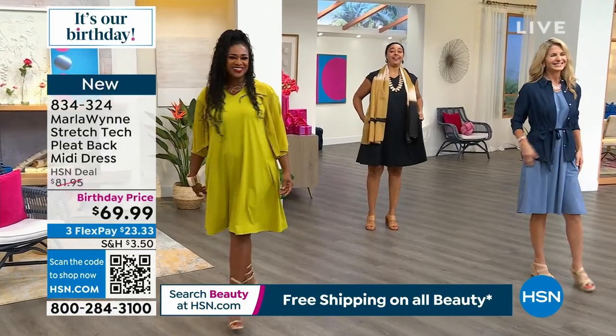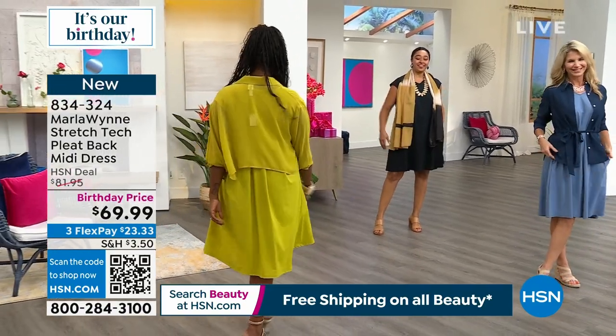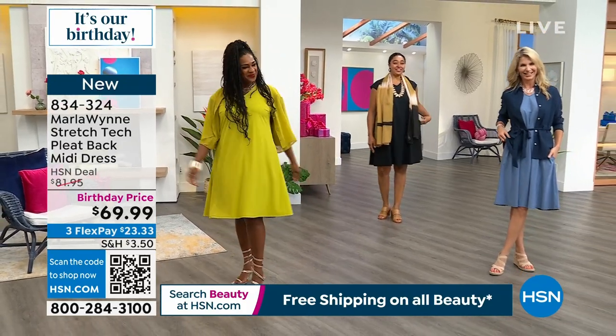Selah, what size are you in right now? She's in the large. You look incredible.